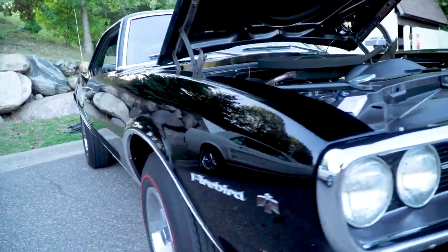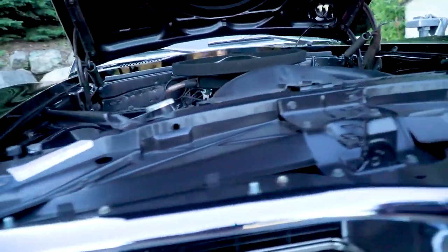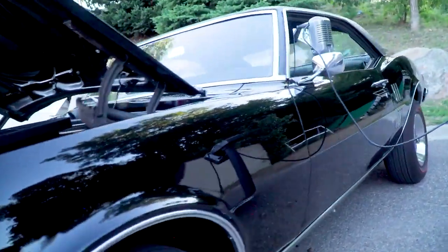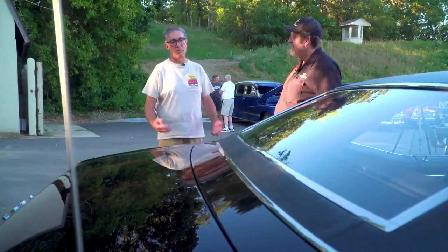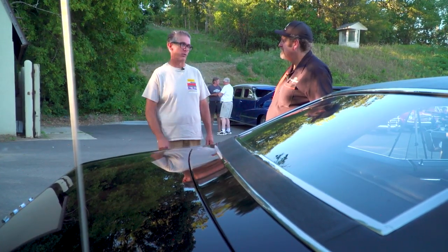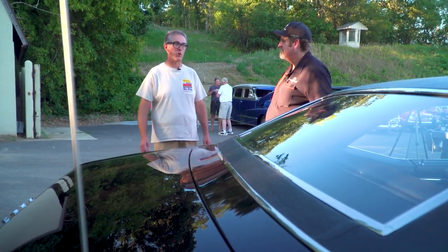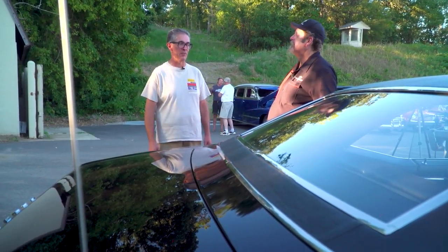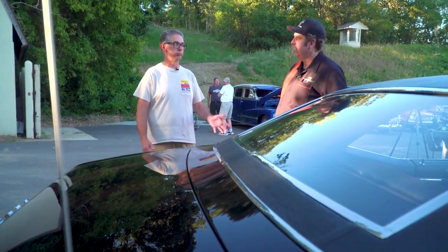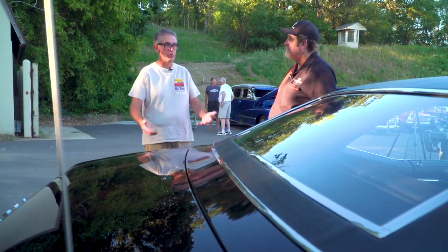I did send out for the Pontiac Historical Society documentation, so I knew it was an original 400 Firebird — original 400 Firebird four-speed. When I received it, the first thing I did was look at the VIN number on the engine, just because. And sure enough, it was the original block that came with the car. It was numbers matching, so I got lucky there — I got the original motor.